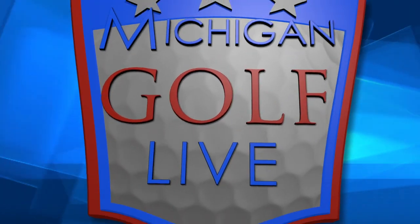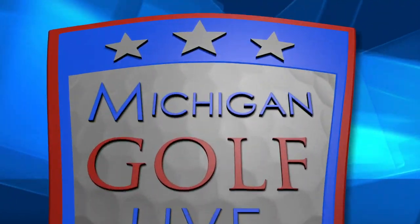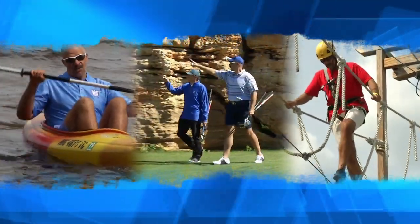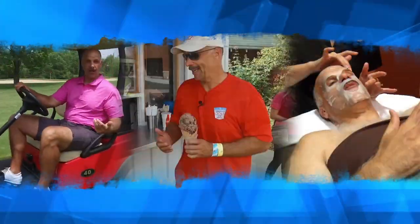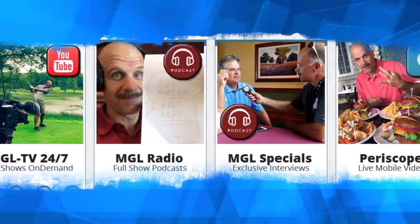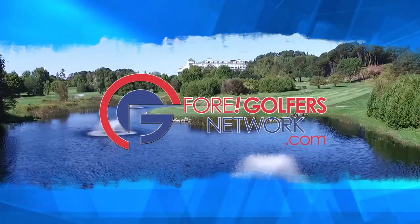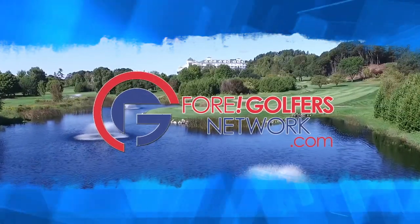Welcome to Michigan Golf Live Television, celebrating our 20th season of shining the spotlight on the best places to stay, play, and enjoy the greatest game on earth. Stay connected 24-7 to MGL on Facebook, Twitter, our weekly radio show, and podcasts on the all-new 4golfersnetwork.com.